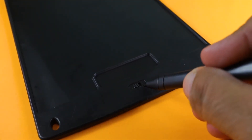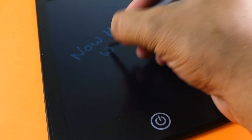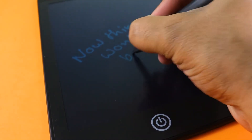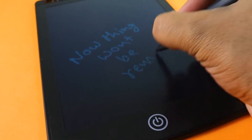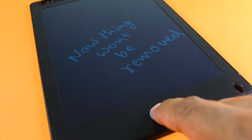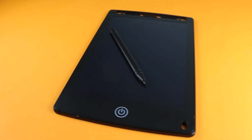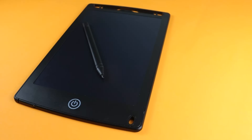On the back side, we get a lock button. You can remove the written content after you press the delete button. You can also press the lock button on the back side to lock your notes. What I like is that we get a good quality plastic material, and I am pretty sure this will not break easily.